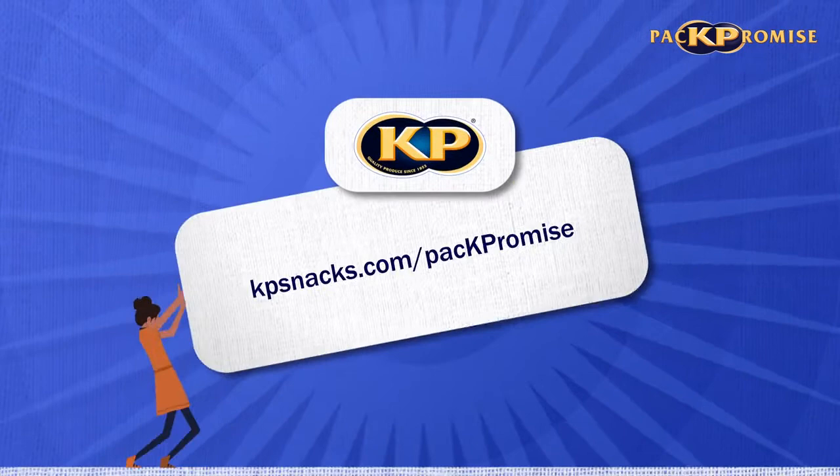For more information, please go to kpsnacks.com/pack-promise.